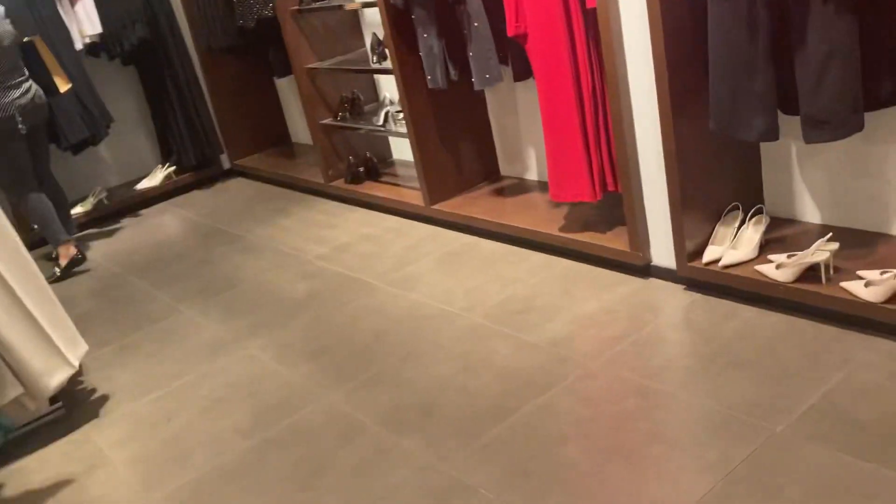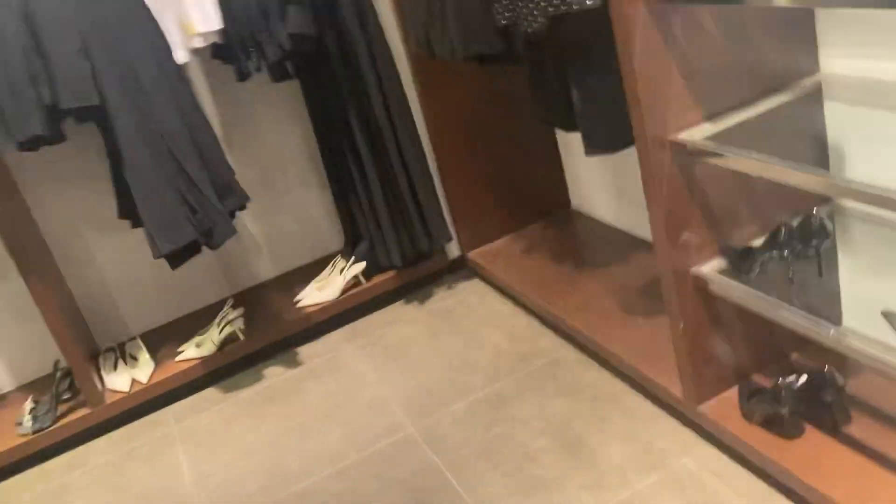It is a very lightweight. Let's see. I am here with Zara. This is a very good collection.